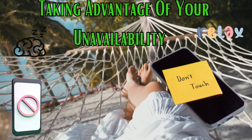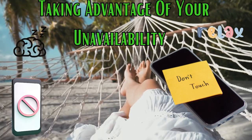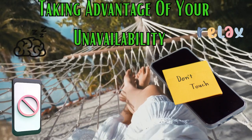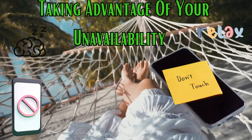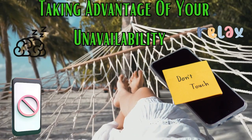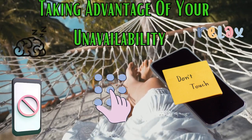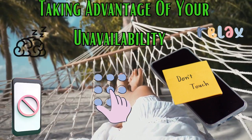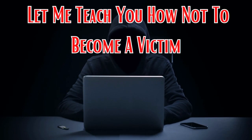Picture this: you're catching some Zs, jetting off on a vacation, or just having some quality do-not-disturb time. That's when attackers might strike. They can take advantage of your unavailability to respond to verification checks. All they need is your phone number to potentially gain access to your WhatsApp account. Watch to the end and I will teach you how not to become a victim.